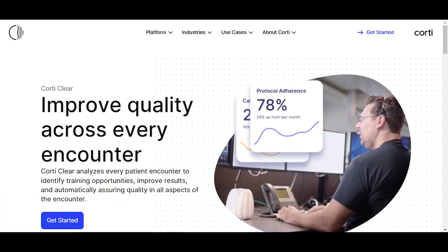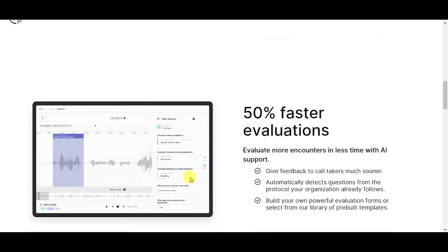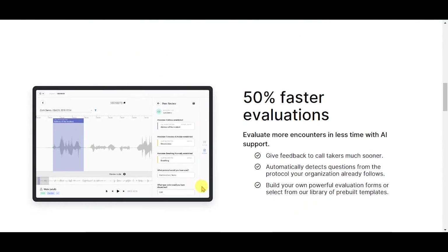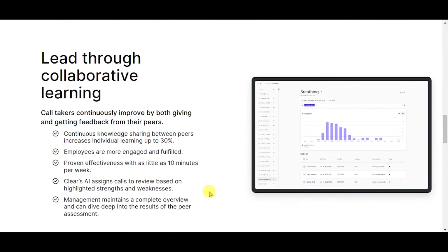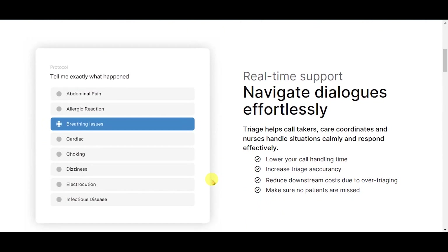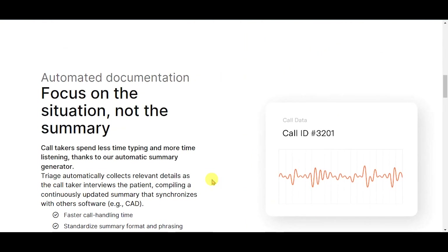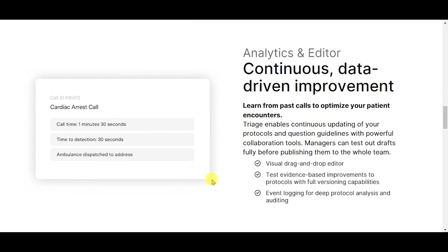Let's dive into the various platforms. Improve quality across every encounter. Fix performance issues three times faster. 50% faster evaluations. Lead through collaborative learning. AI-powered patient triaging. Real-time support. Navigate dialogues effortlessly. Automated documentation — focus on the situation, not the summary. Analytics and editor for continuous, data-driven improvement.